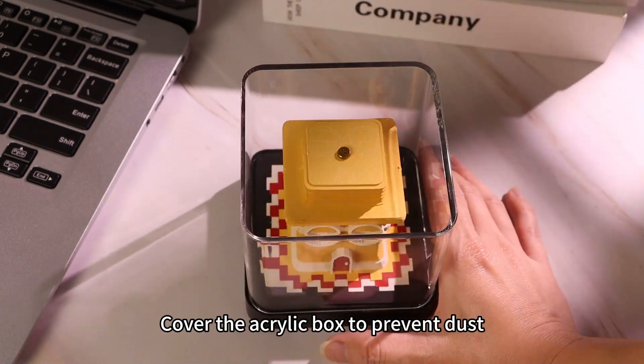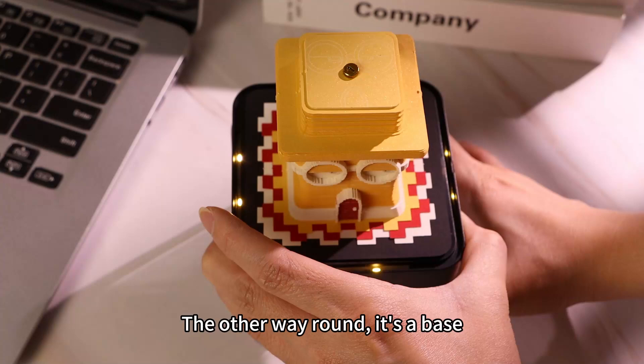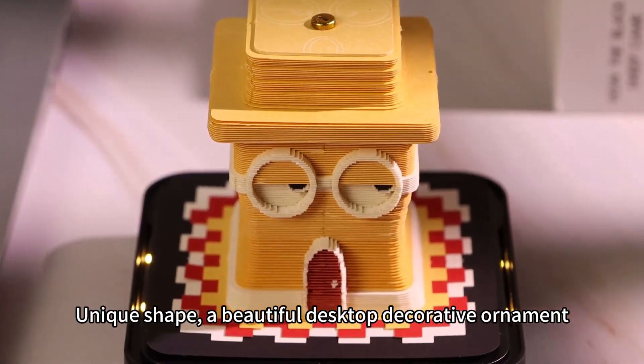Cover the acrylic box to prevent dust. The other way round, it's a face. Unique shape — a beautiful desktop decorative ornament.